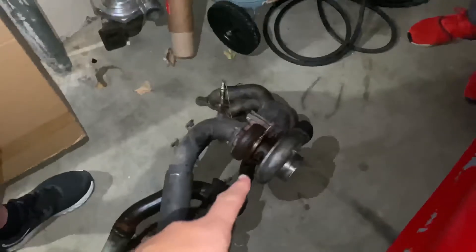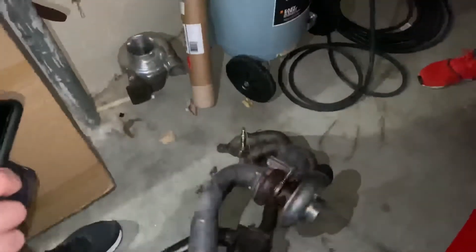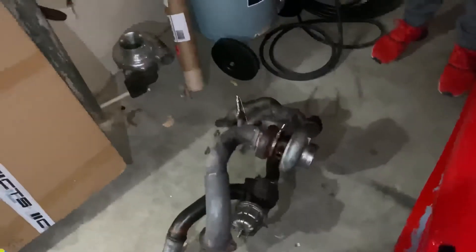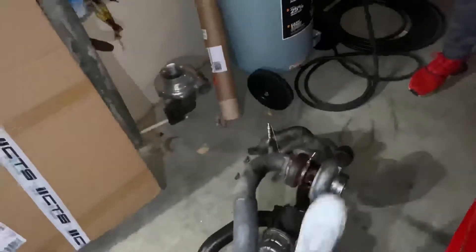Yeah. And this one's good too. Yeah, they're really good. So what are you going to do with them? You just have random turbos hanging out? It's actually just close to the ice cream. How much is that one? I don't know yet. 50 dollars. I'll take it. Yay, pipes!